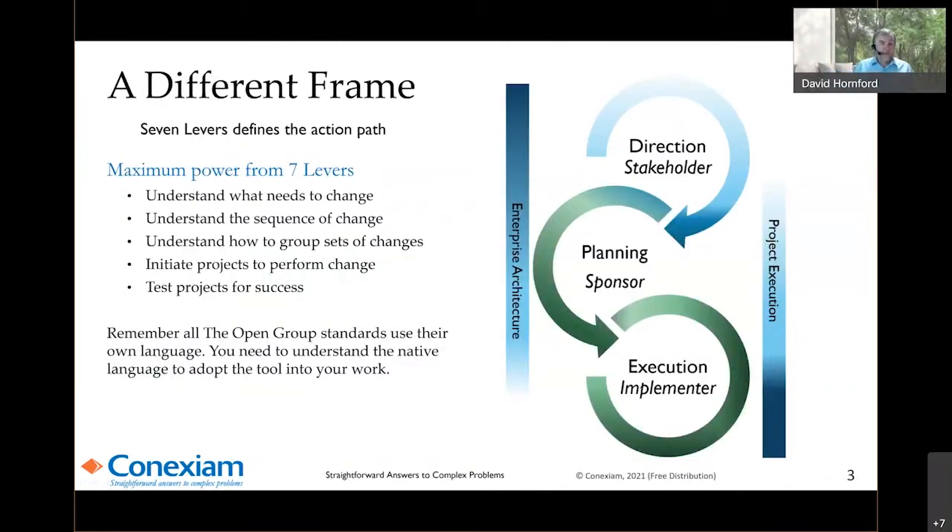Saying it a different way: when you transition from providing direction to planning to execution, 7 Levers is incredibly powerful. It helps you understand what needs to change, the sequence of change and dependencies, and groups of changes. Whenever you adopt a new tool, you have to understand that tool was written by someone solving a particular problem. The operating manual for a car jack is radically different from the one for the Caterpillar 797. The first time through, absorb the language used by that tool — don't convert it to your language — because the people who designed it intended it to be helpful for a specific problem. You need to first understand the problem.